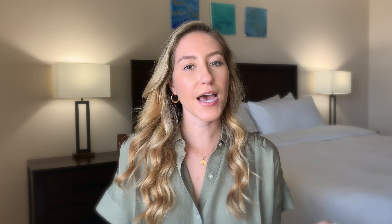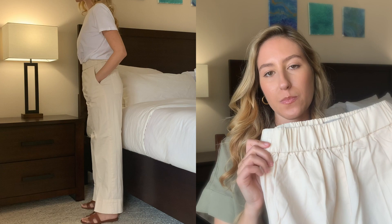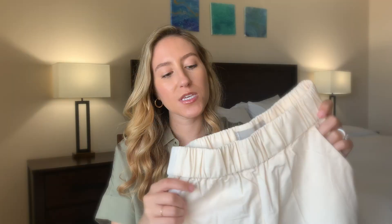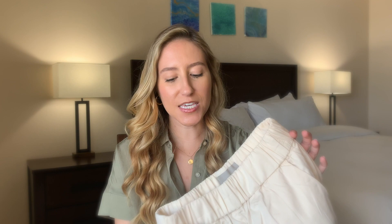Along the same vein as those shorts, I also purchased the Easy Pant, which is essentially the same thing but super long — a very wide leg pant, also in that same canvas color, and I got these in a size 2 as well. Both the Easy Short and Easy Pant are 98% cotton and 2% elastane, so they are very comfortable with a little bit of give. The elasticated waistband makes it super easy to pull them on and off. These are also high-waisted, but they are super wide, and again I just don't know if this is really my style.